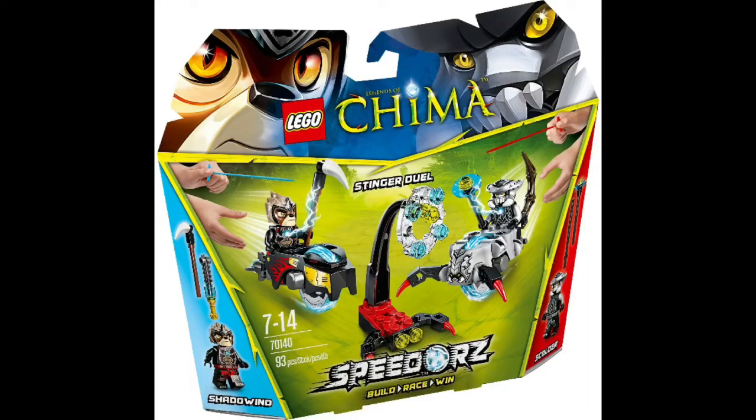Coming in at number 5 we've got set 70140, the Stinger Jewel with 93 pieces. The actual build is not very impressive, but what makes this set so good is the Shadowwind minifigure. Shadowwind, aka Levertus, was a highly requested minifigure and his inclusion makes it very valuable. It would be higher up on the list if it included Shadowwind's helmet which he wears in the show, but sadly it doesn't. Still, the Shadowwind figure and Shadowwind speedor are what make the set good, and I definitely think a lot of people would like it.